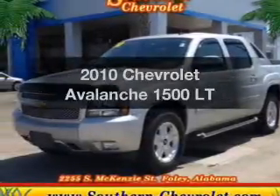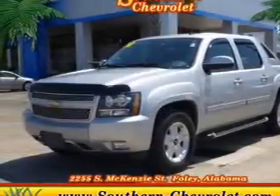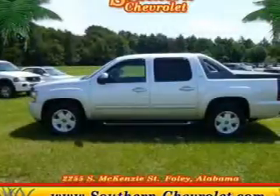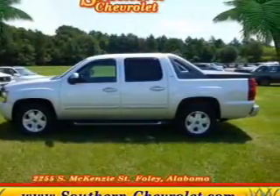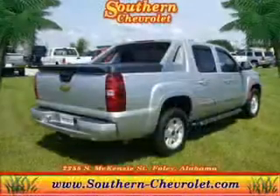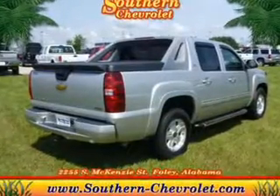Introducing the 2010 Chevrolet Avalanche. Travel the roads in style and comfort in this great vehicle. The powertrain includes four-wheel drive with a powerful eight-cylinder engine driven by a six-speed automatic transmission.